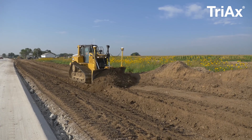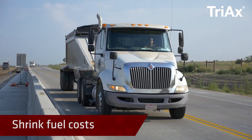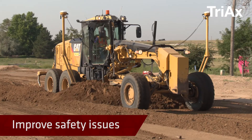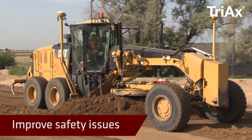Reducing the amount of needed excavation allows you to minimize soil transfers, shrink fuel costs, lower labor expenses, reduce the need for relocation of existing utility lines, and improve safety issues associated with deeper excavations and longer construction times.